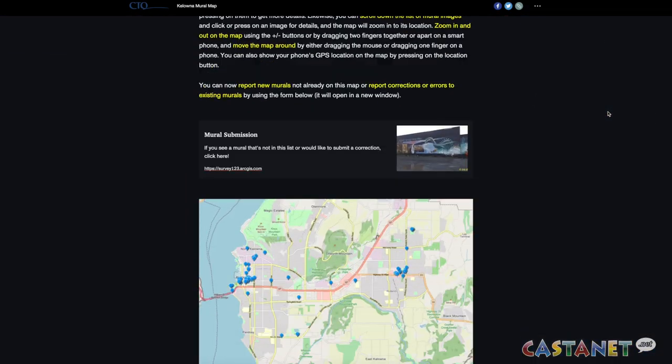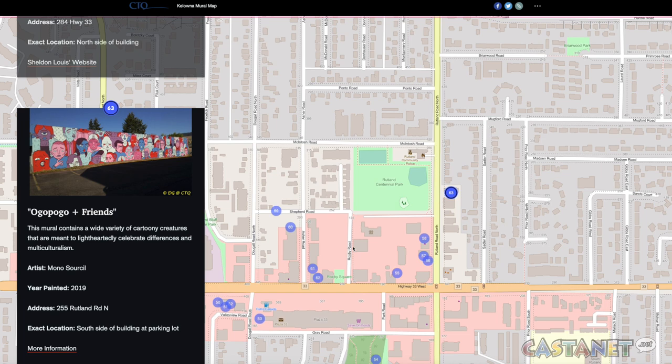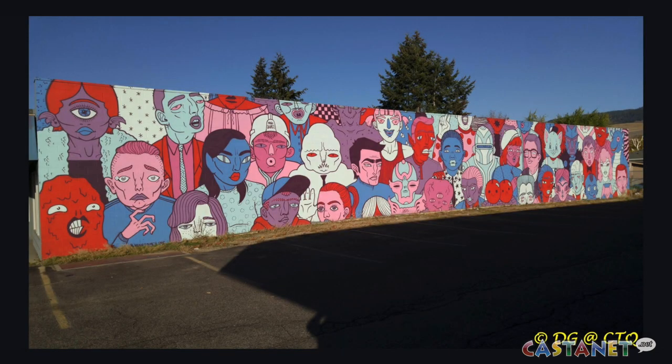From there, Gray started researching Kelowna murals, and it took three months to create the map. A lot of it was discovery — through image keyword searches, through searching the websites of some of these artists. She ended up discovering some murals just by chance, by driving by them and noticing them.